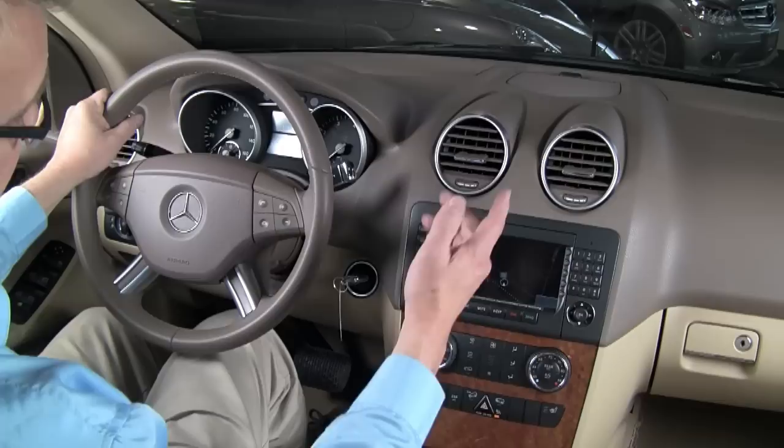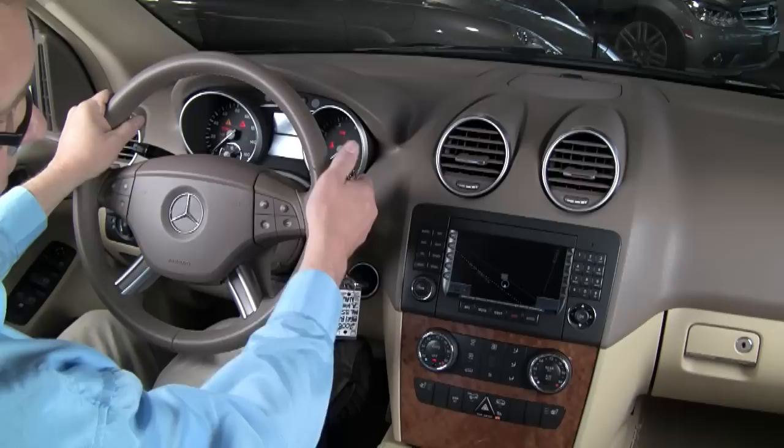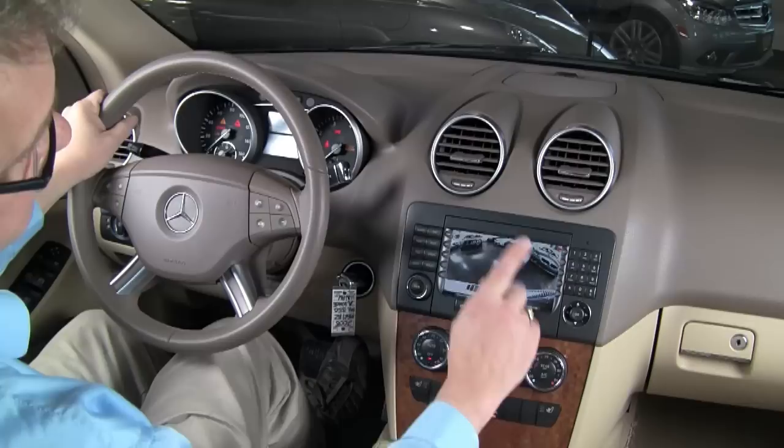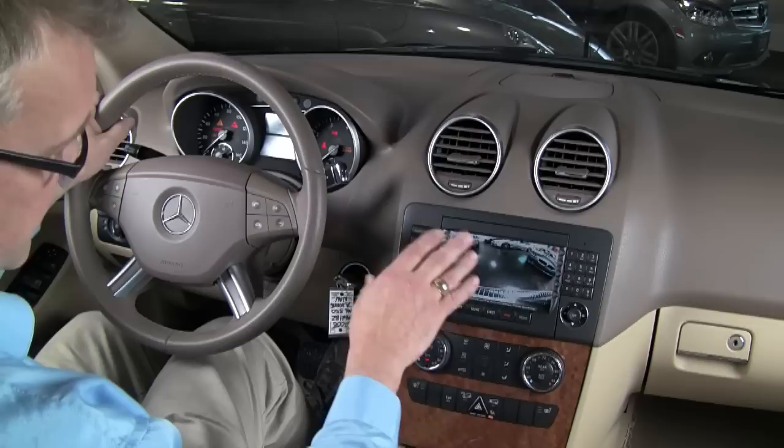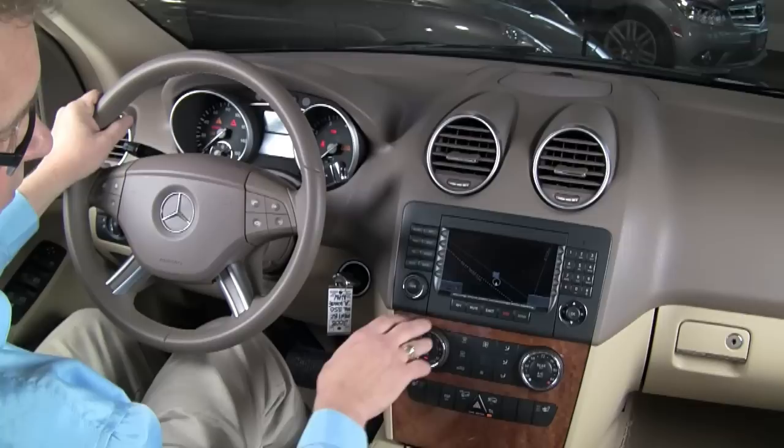That's Wilbraham Auto Sales right there on Route 20. I invite you to come down and take a look at this great ML. It also has iPod integration in the glove box, so if you want to play your iPod through the sound system, you can do that. And another great safety feature is when you go in reverse, this switches over to the backup camera that's mounted in the tailgate. So if you have children or animals, you can be sure that everything's safe behind you just by putting it in reverse and checking before you move forward.